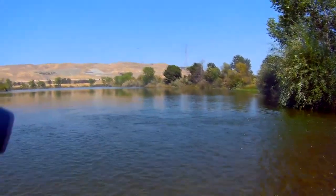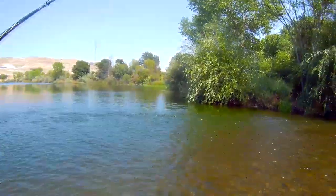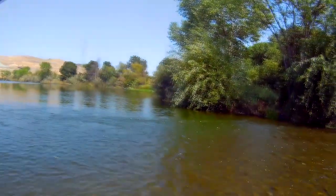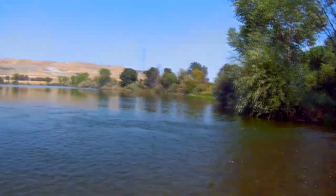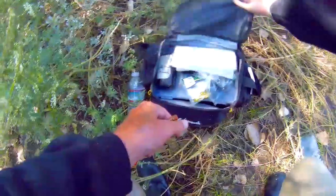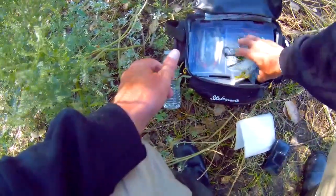I hear somebody coming. How's it going? Just started so nothing yet. Are you fishing quite a bit? On and off. Is this a fish? This is a fish! I thought I was stuck on something - oh, he came off.